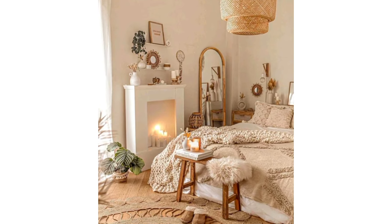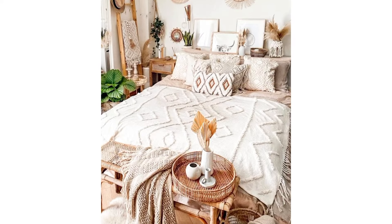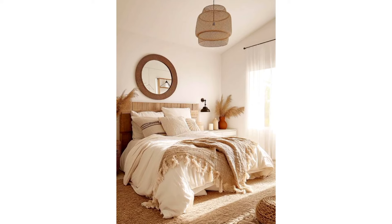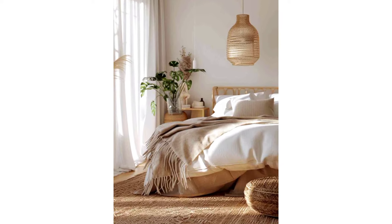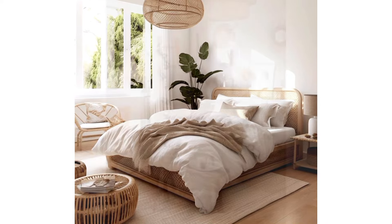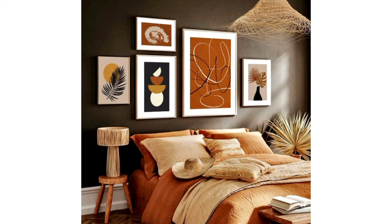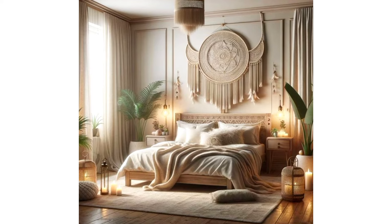Creating serenity with a neutral boho chic palette. For those who prefer a more understated aesthetic, a neutral color palette is the way to go. Think textured jute rugs, knitted throw blankets, and cream and beige accents that exude warmth and tranquility. It's all about creating a serene oasis where you can unwind and recharge after a long day. These are the ideas to transform your space into a cozy retreat. So what are you waiting for? It's time to unleash your inner bohemian and create the bedroom of your dreams.